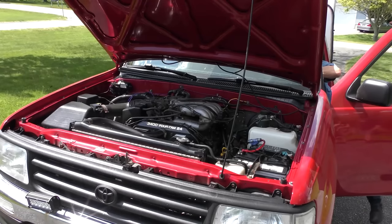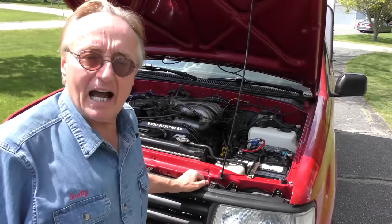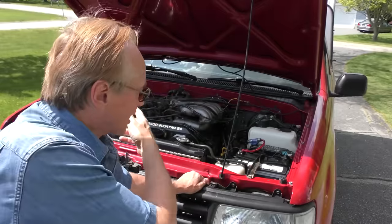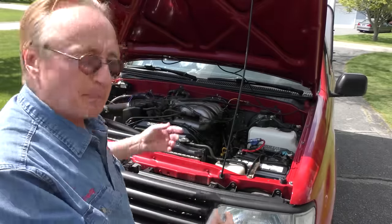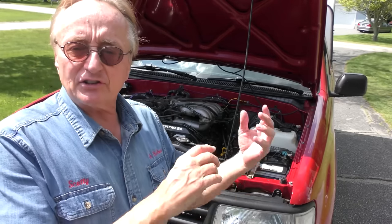We'll start it up. Okay, 236,000 miles — the only thing I hear is a little bit of cam noise. You're always going to hear a little cam noise on an engine with that kind of mileage. It doesn't burn oil, runs perfectly fine. He changes the oil regularly and takes care of it — these things can last forever.